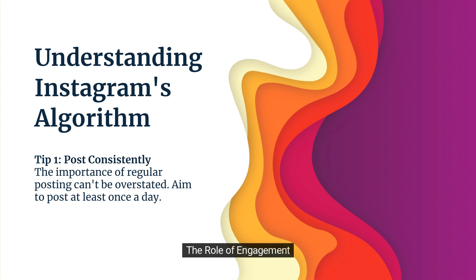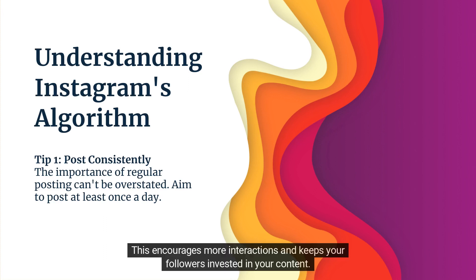The Role of Engagement: Engagement isn't just crucial for visibility — it fosters a sense of community. This encourages more interactions and keeps your followers invested in your content.